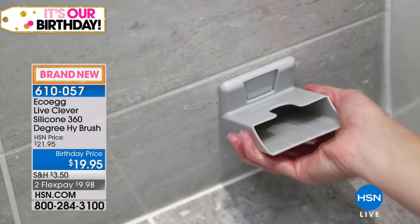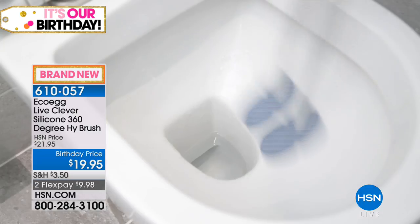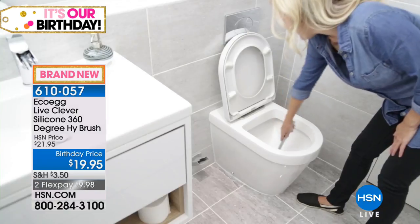Everyone, guess what — we've been cleaning our toilets wrong! There's a brand new product on the market and it's brand new today here at HSN. We have the exclusive US launch of the brand new EcoEgg HiBrush. This is a whole new way to clean your toilets — it's going to clean and disinfect. This is about hygiene, function, and style.